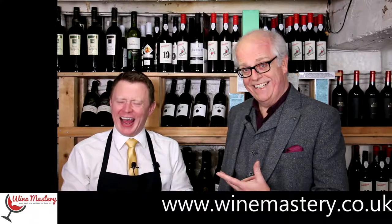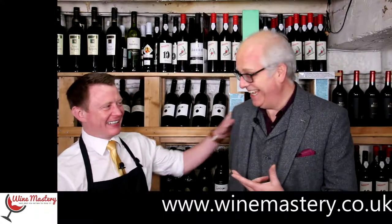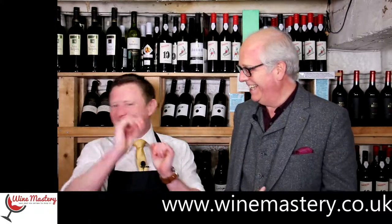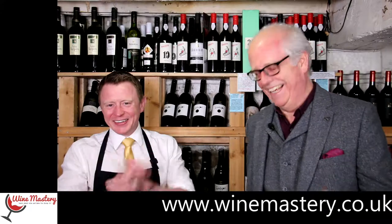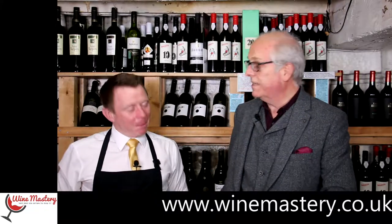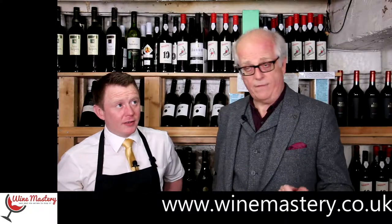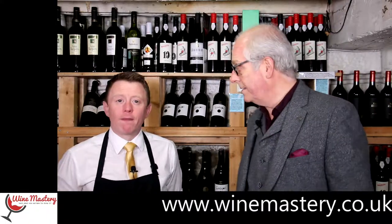So we are in South Africa. This is part two of our episode about Sauvignon Blancs in South Africa. Some of the episodes around this one will also be about Sauvignon Blancs but from different countries — we've done Chile, New Zealand, and Argentina.